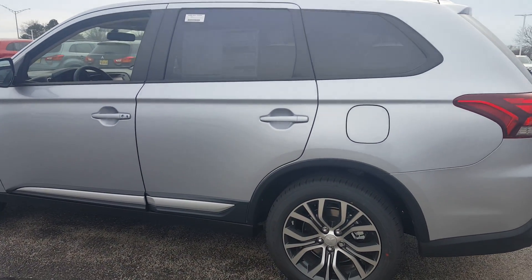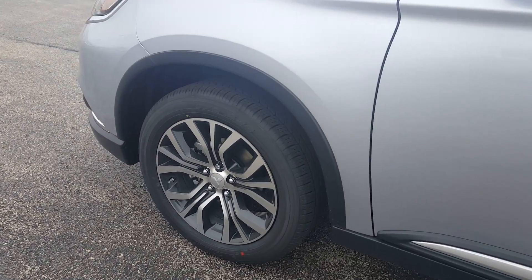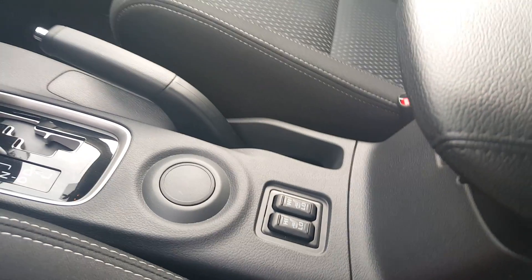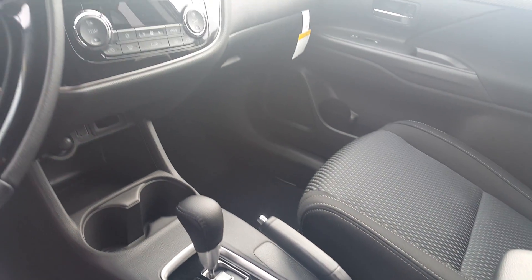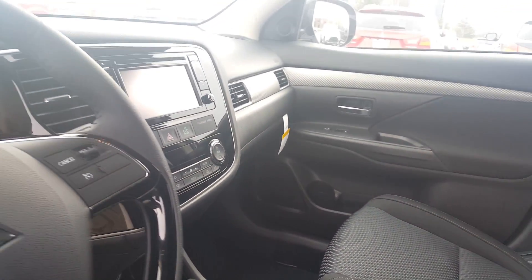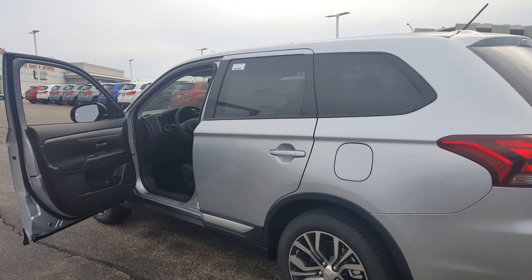Hey Alberto, this is George from Max Mattson Mitsubishi. I just want to show you that I have a brand new 2016 Outlander ready here for the test drive. I'll show you a little bit more once you get here — all the standard equipment, like Bluetooth standard, and it's got the new 18-inch alloy wheels that are standard.